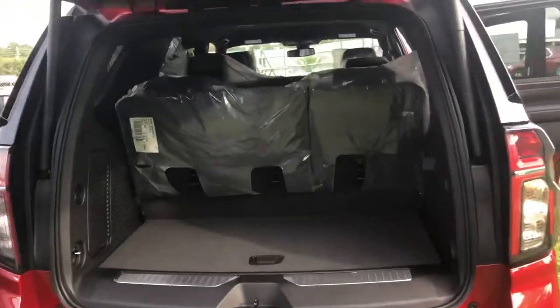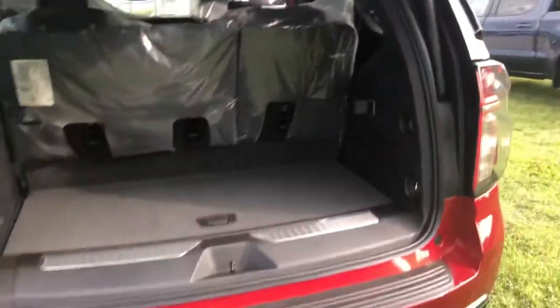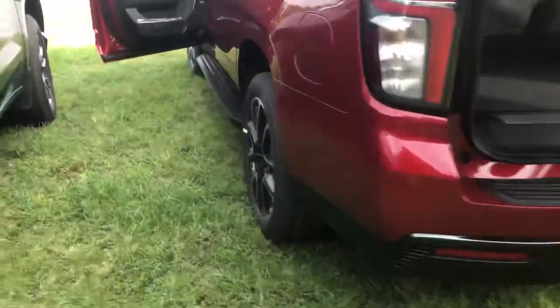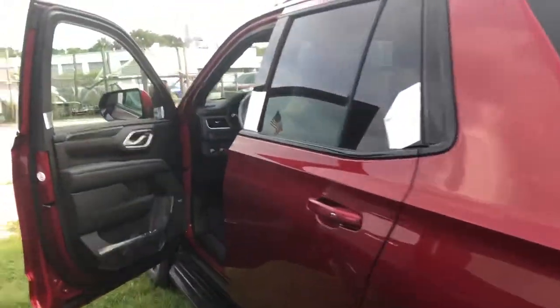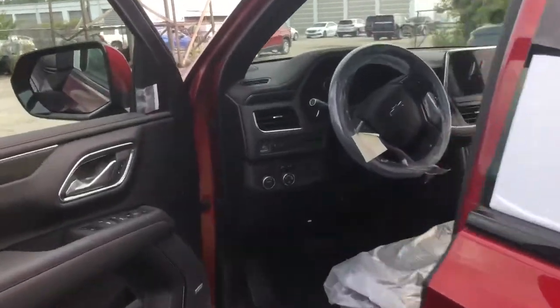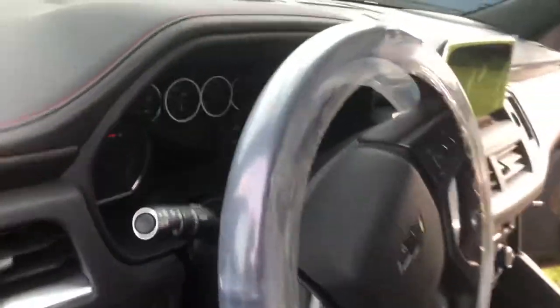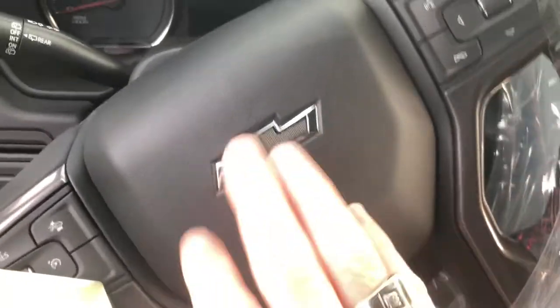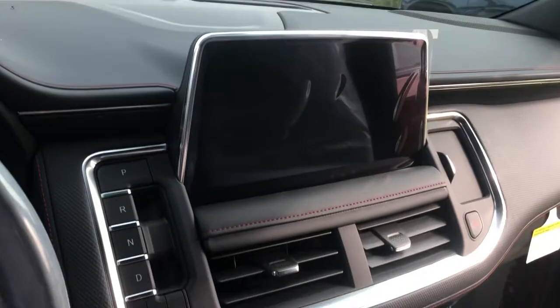Still have your backup camera, you still have your power liftgate, still have your rear cross-traffic alert, so they're similarly equipped as far as that goes. And you see that stitching goes across the dash and up at the top here too. And then you've got the blacked out badging — blacked out badges in the front and rear as well.